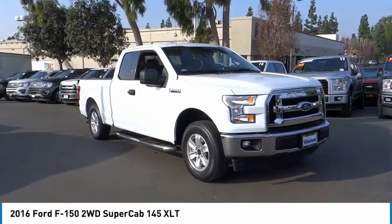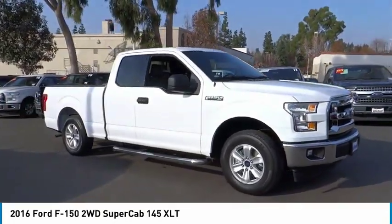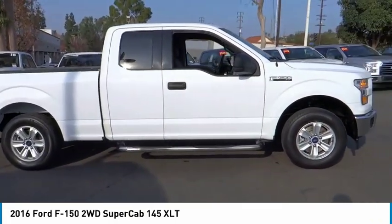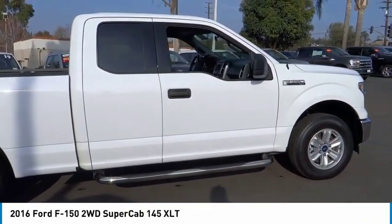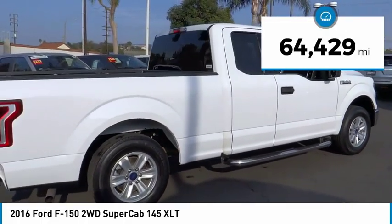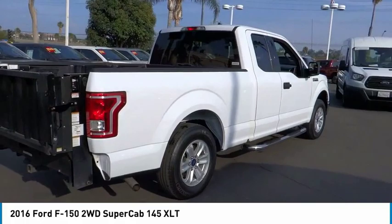Come test drive the 2016 F-150. A Ford F-150 knows how to handle any situation. It's built to follow orders, no whining. This vehicle has less than 65,000 miles. Here are some of this vehicle's great options.